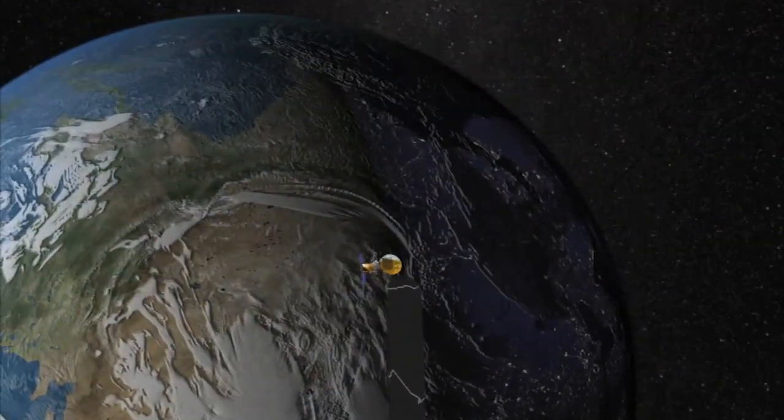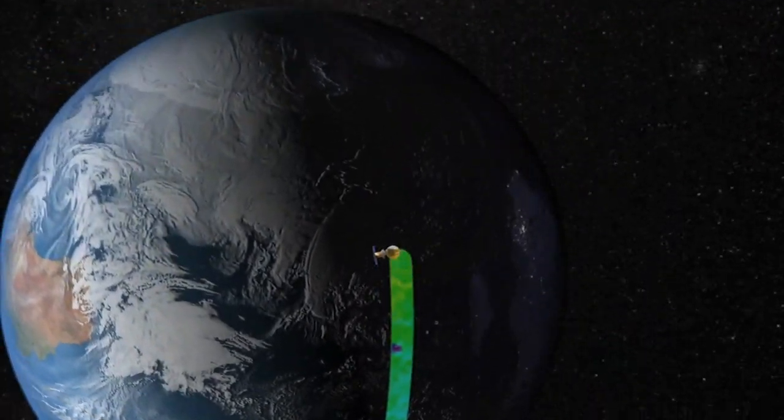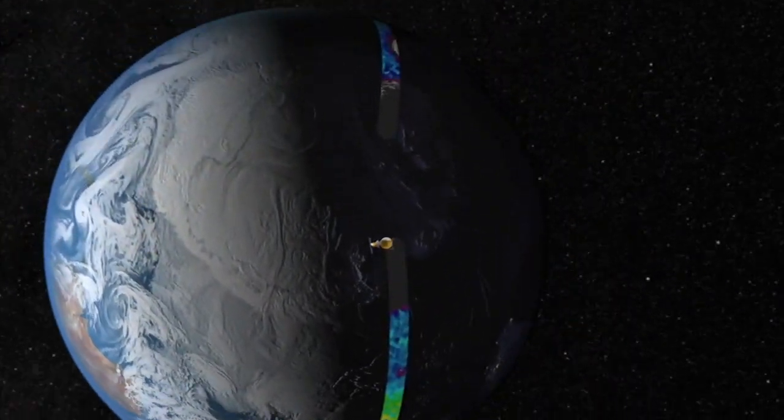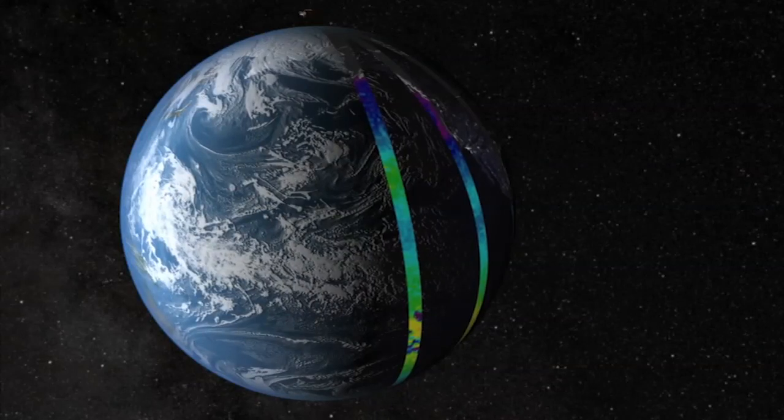From that vantage point, the Aquarius instrument will get a chance to see each part of the world's ocean and assemble a complete map of sea surface salt content. It's going to be looking at sea salinity, getting widespread coverage of the whole Earth a little bit at a time, doing swaths around the Earth.